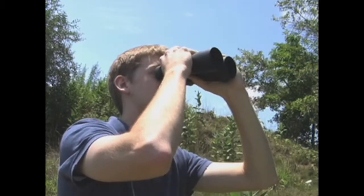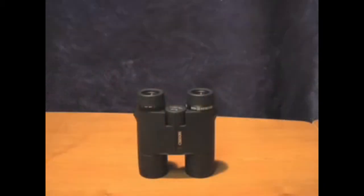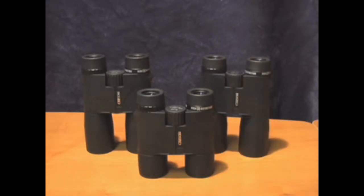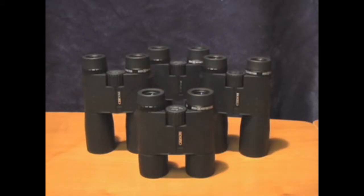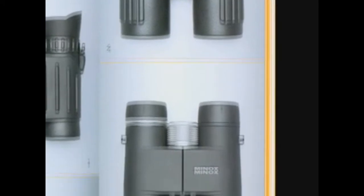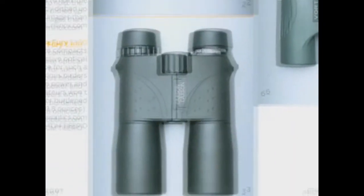The XM HDs come in four sizes: 8x32mm, 8x42mm, 10x42mm, and 10x50mm. In Outside Magazine's Gear of the Year issue, the XM HDs received the Killer Value Rating, which is their most prestigious ranking. In other words, the XM HDs beat out all other binoculars as the best value of the entire year.